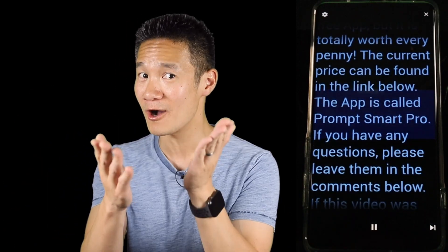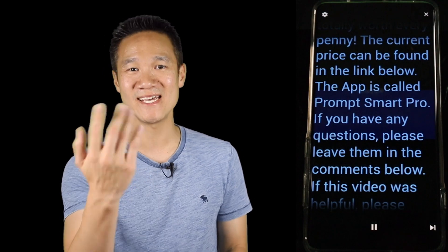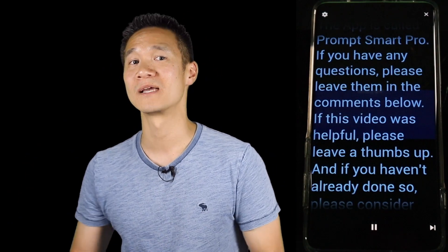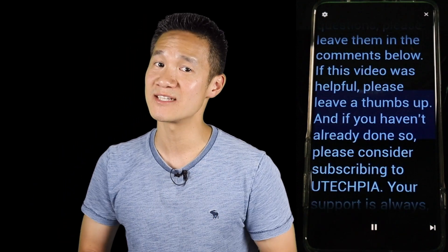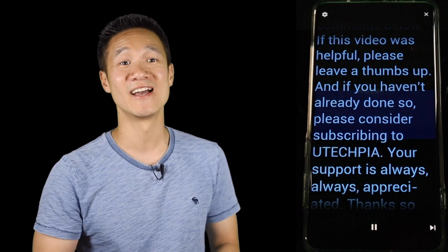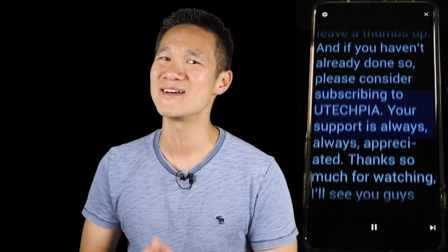The app is called PromptSmart Pro. If you have any questions, please leave them in the comments below. If this video was helpful, please leave a thumbs up. And if you haven't done so already, please consider subscribing to UTekbia. Your support is always, always appreciated.